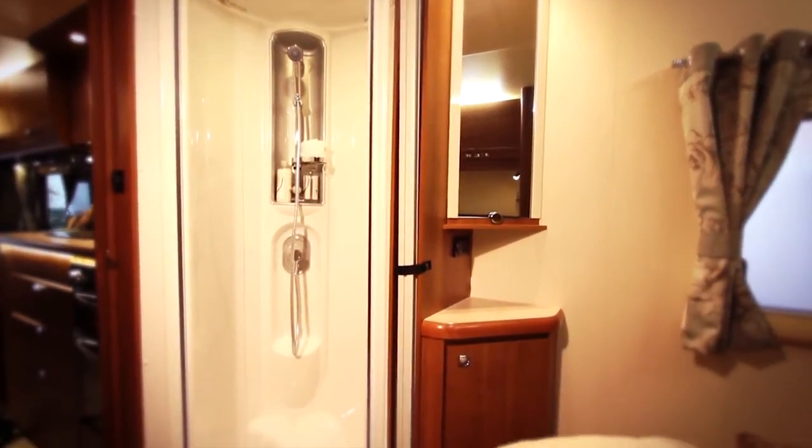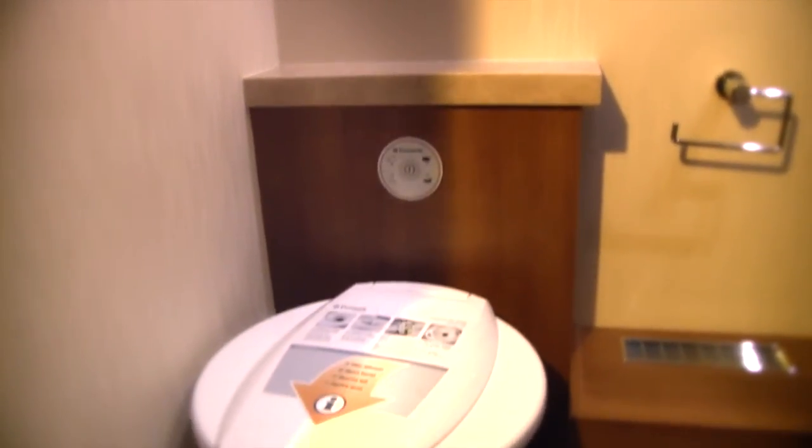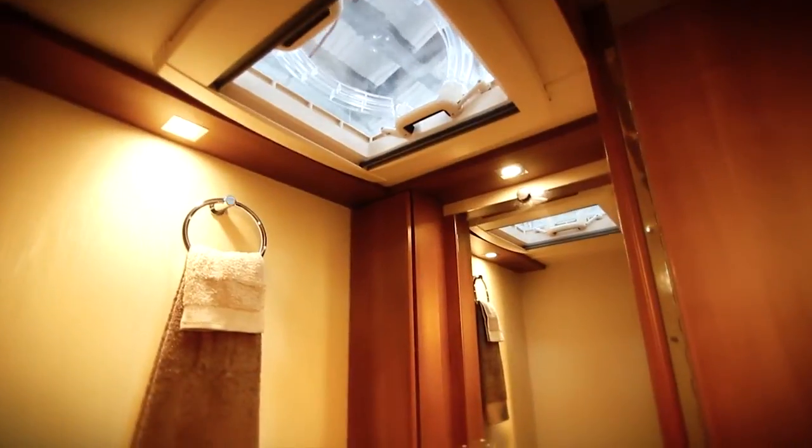Here you will find a fully lined shower, with a domestic tiled effect on the walls and a ceramic toilet to complete the home-from-home feel.